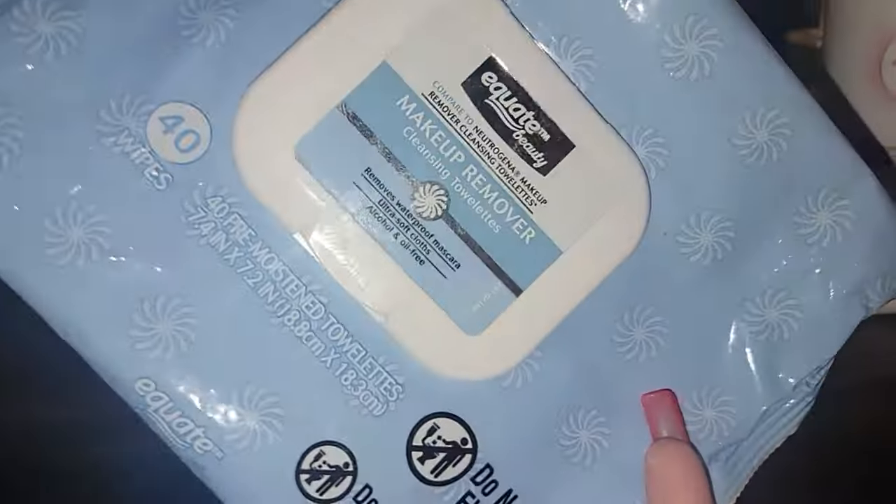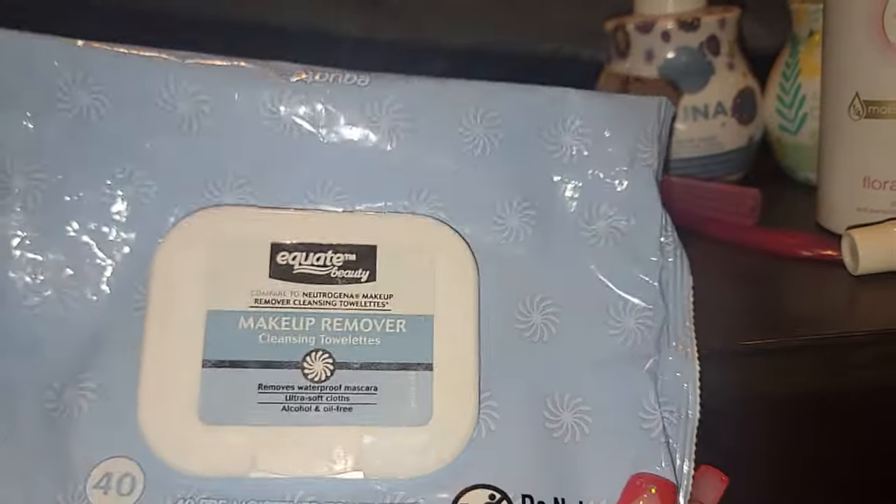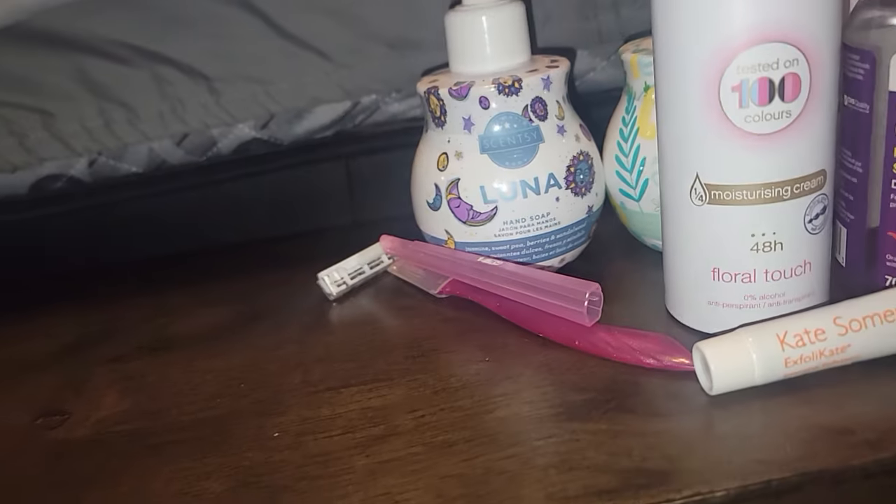I went through Equate Makeup Remover Cleansing wipes. I recommend them — they are comparable to Neutrogena, so definitely recommend those.